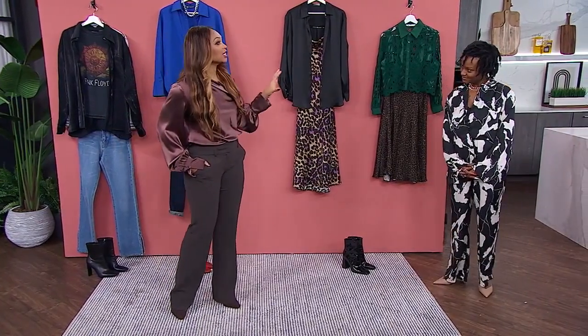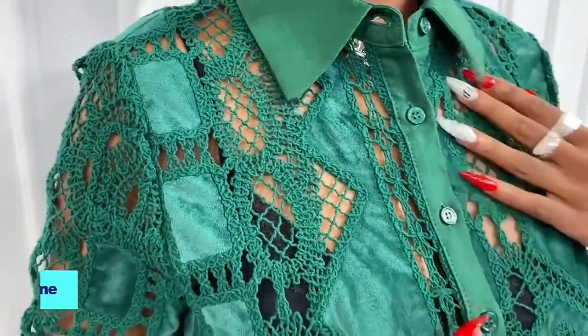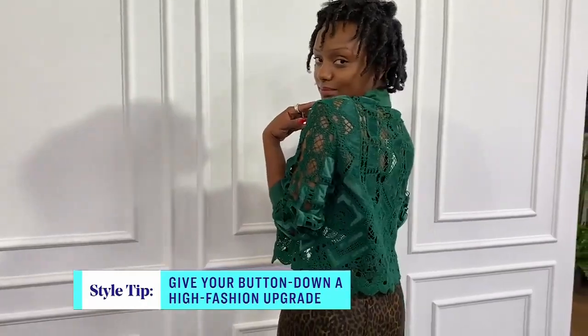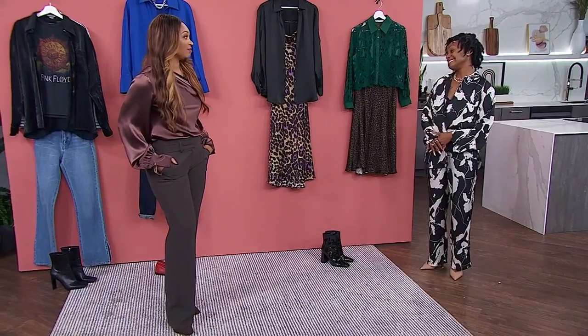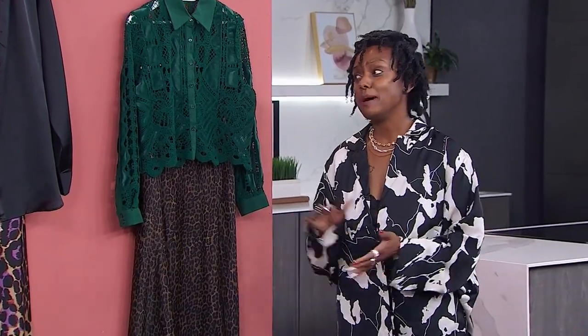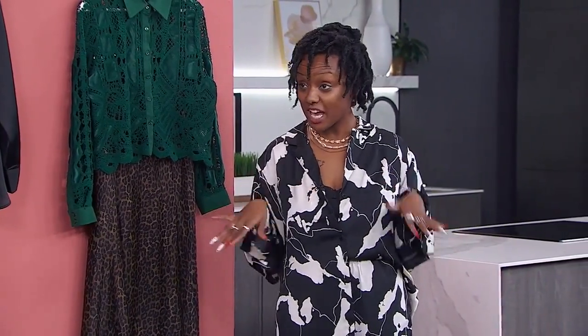The last look takes us really outside the box of what we think of with a button-down — it's a little more adventurous. Go for button-downs with some texture, an exaggerated sleeve, or a nice collar like we have here. This is a crochet button-up from Zara, paired with this beautiful cheetah-leopard skirt. You can also wear patent leather boots with it. I love an animal print.